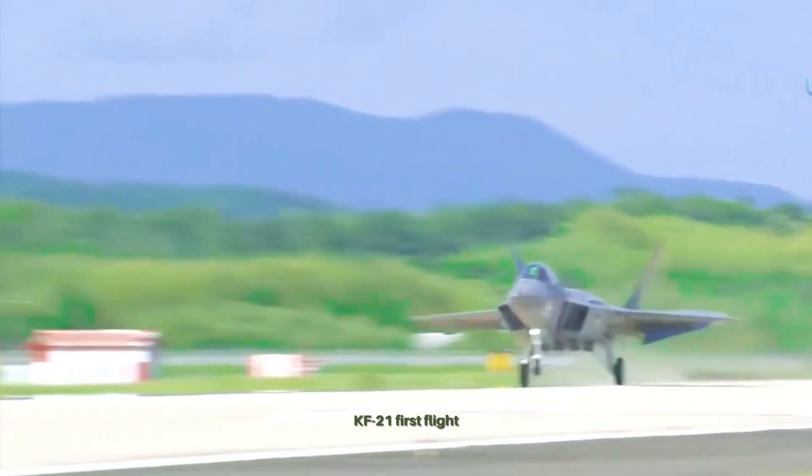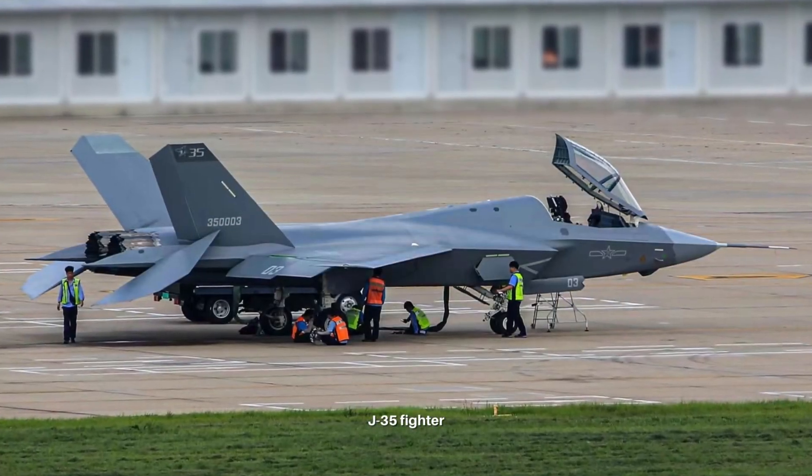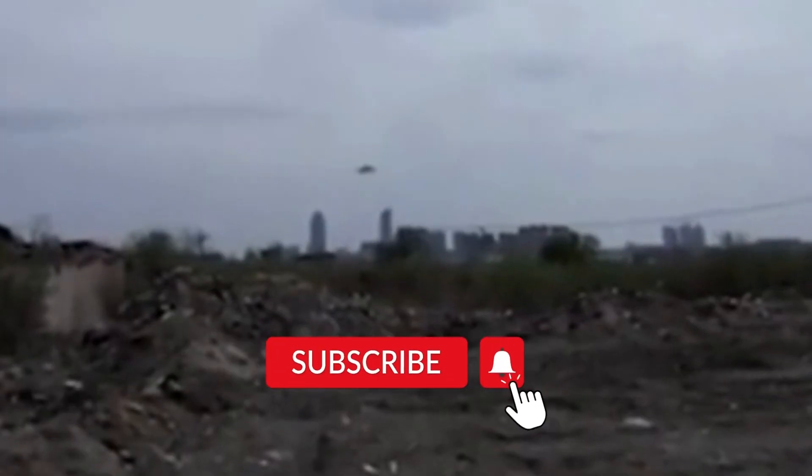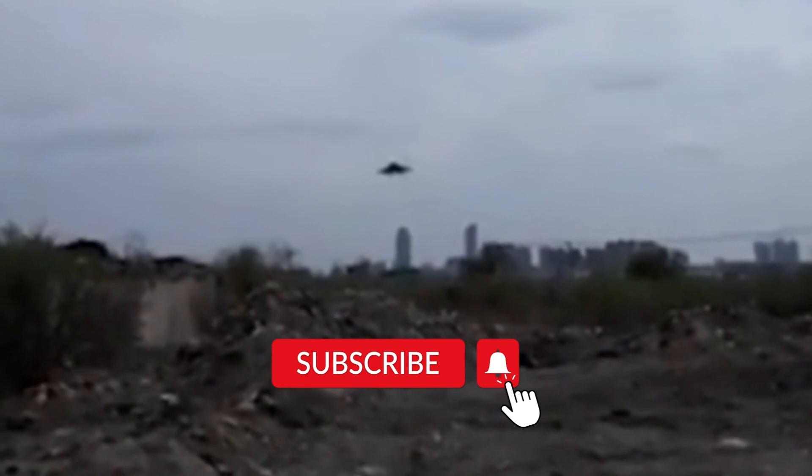In recent weeks, China and South Korea have both had their new fighter jets grab headlines. They are the Chinese J-35 medium-sized stealth fighter and the Korean KF-21 fighter. So which one is better? Let's do some comparing here.